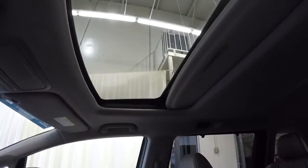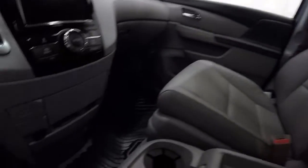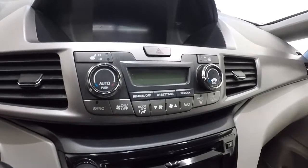Passenger seat looks really good too. Here's a shot of the sunroof. It is an automatic with push button start. It's got a touch screen display right there. Heated seats and dual climate controls.